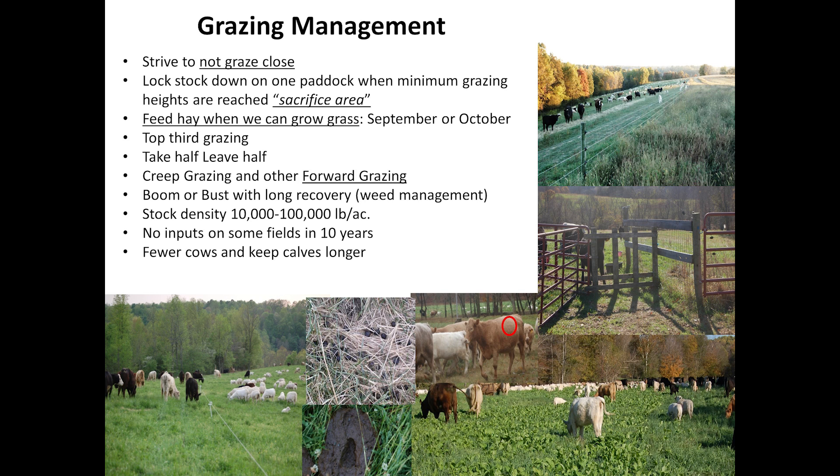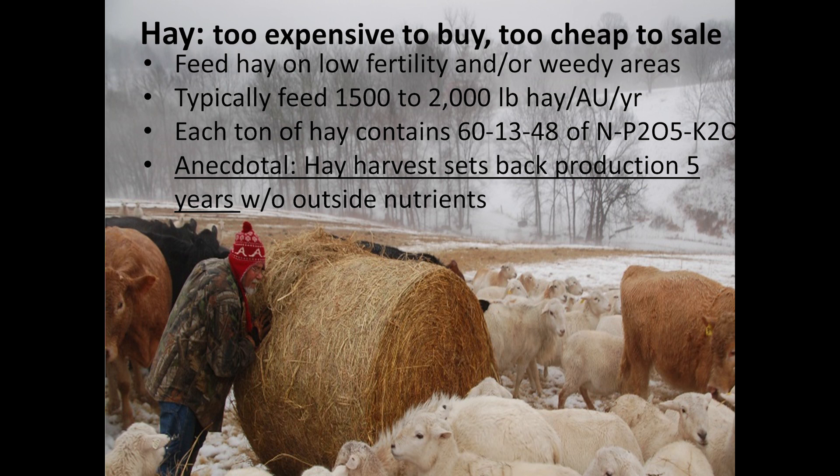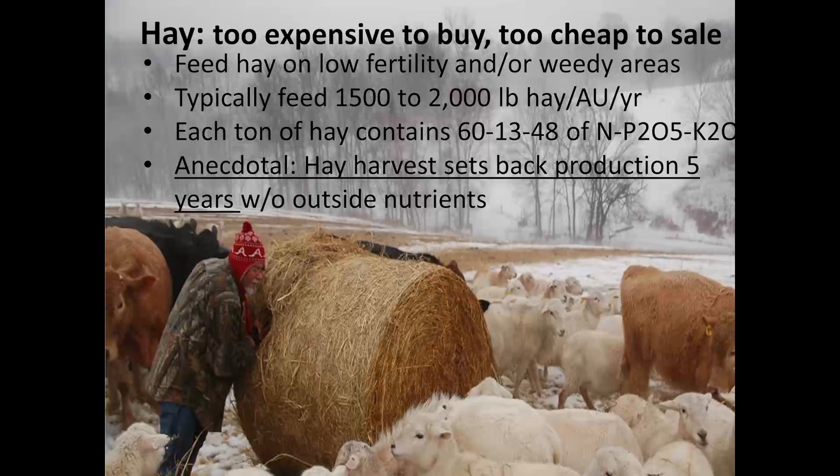That's where we're feeding hay during the growing season. Hay is too expensive to buy and too cheap to sell. A friend of mine, Greg Halich, has done some economics on the amount of hay you can justify feeding — right now about 60 days' worth is justified to keep your stocking rate a little higher. The great thing about unrolling with a bigger herd is that everything has access and there's plenty of room. I can make my worst land my best land within three years — that's a conservative estimate. You can build land with this technique.